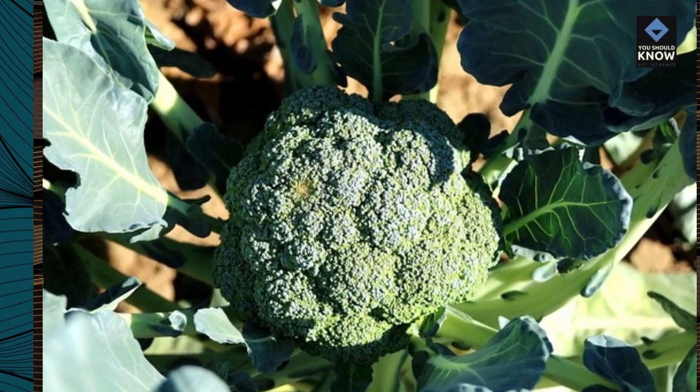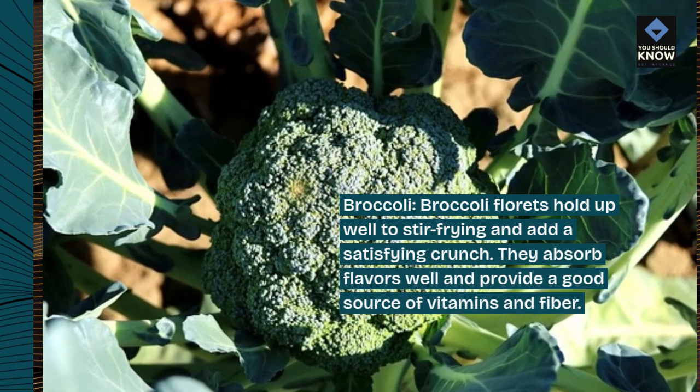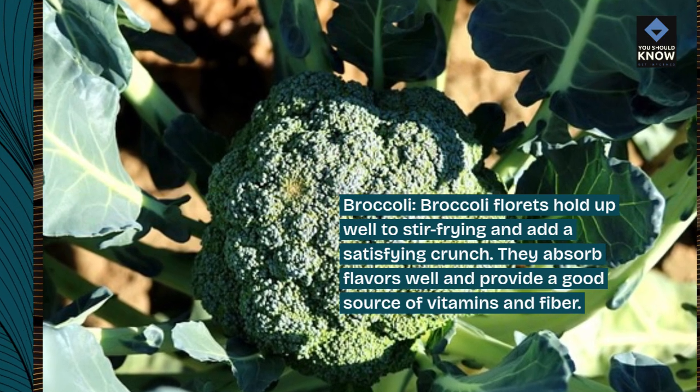Broccoli. Broccoli florets hold up well to stir-frying and add a satisfying crunch. They absorb flavors well and provide a good source of vitamins and fiber.